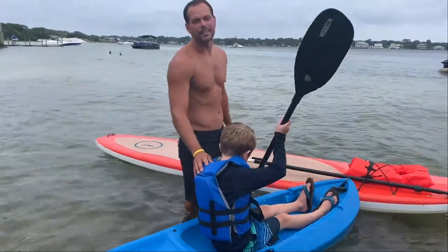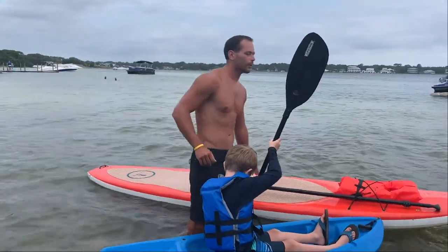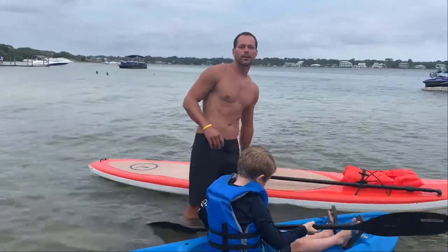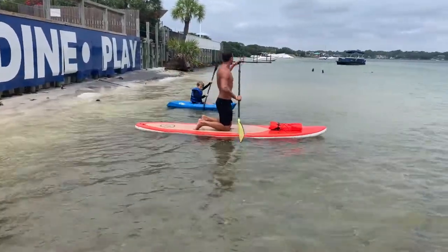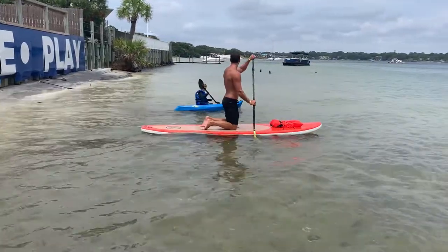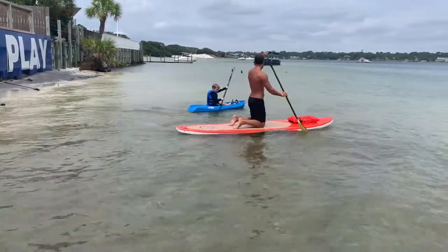Hey everybody, my name is Lee, this is Elias. I run Island Water Sports Company here on Okaloosa Island, www.islandwatersportscompany.com. If you need to find a place to rent a boat, paddle board, or kayak, we are also the biggest double-decker provider in town.